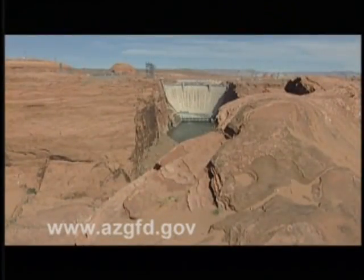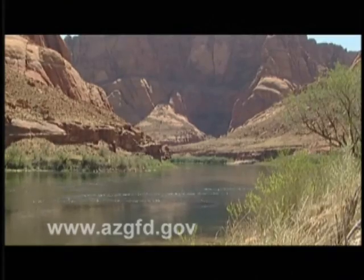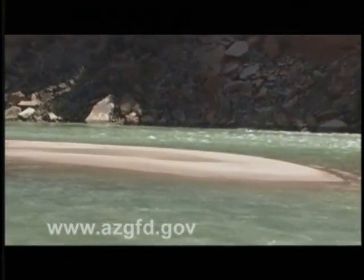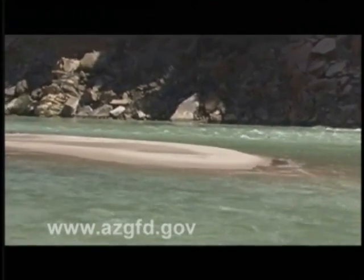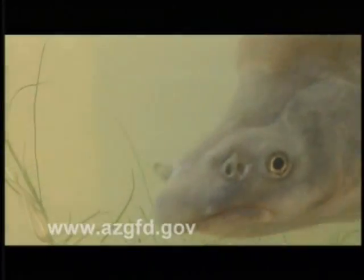Glen Canyon Dam, completed in 1963, forever changed the lower Colorado River, transforming it from a warm, muddy, unpredictable force of nature into a cooler, clearer, tightly controlled water delivery system. Without spring floods to flush the system and help rebuild beaches and fish habitat, native species suffered. The shift helped speed the extinction of four fish species and push two others, including the chub, to the edge.